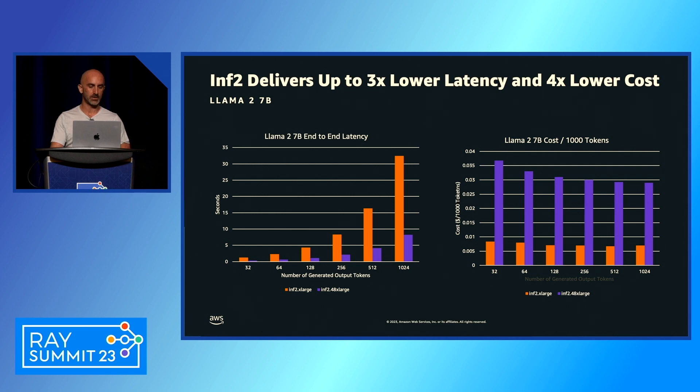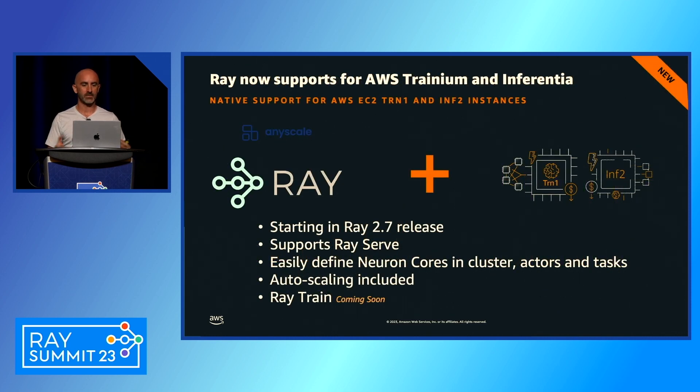Now, you're at the Ray conference and asking what this has to do with Ray. I'm pleased to announce that from the Ray 2.7 release, we have native support for both AWS Inferentia and AWS Trainium within the Ray open source project. You can natively deploy Ray applications leveraging NeuronCores — it supports Ray Serve, and you can easily define NeuronCores in clusters, actors, and tasks. Auto-scaling is built in natively.